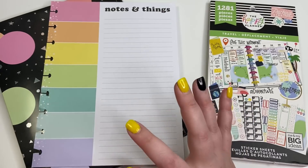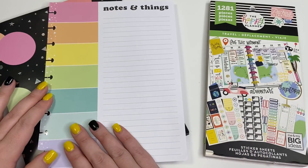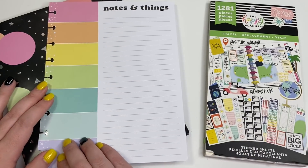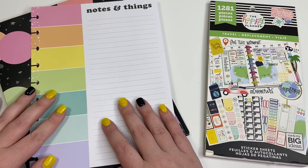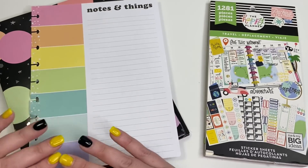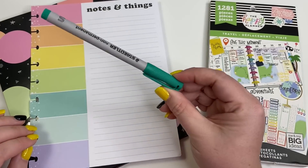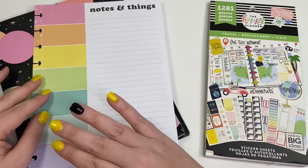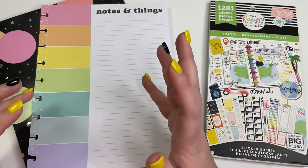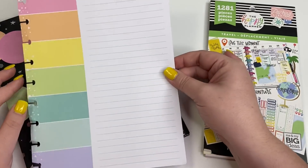So I decided to make a laminated packing list where the things I pack over and over again are already written on one side, and then I'll leave the other section open to write in with a dry erase or wet erase pen — things specific to each trip. When the trip's over I can wipe it off. It's going to be awesome.